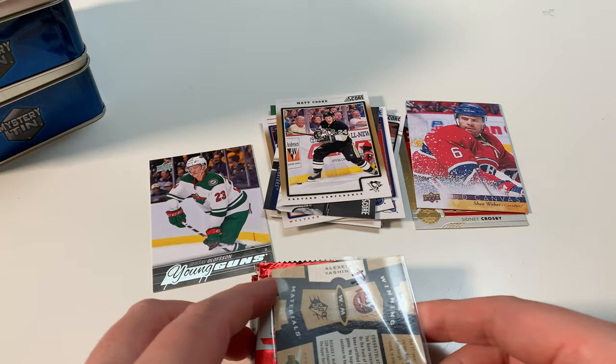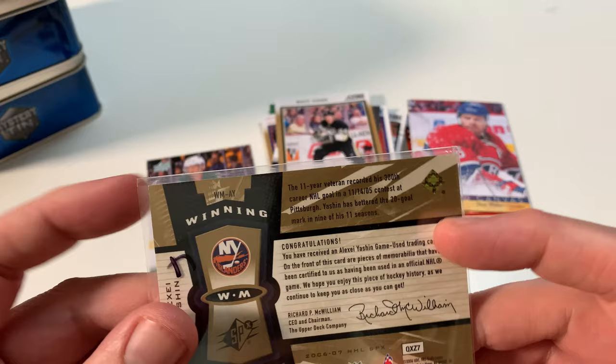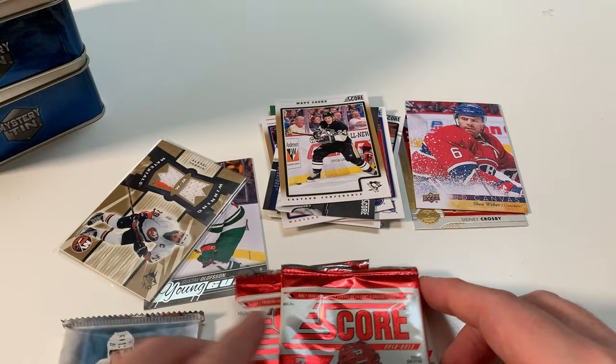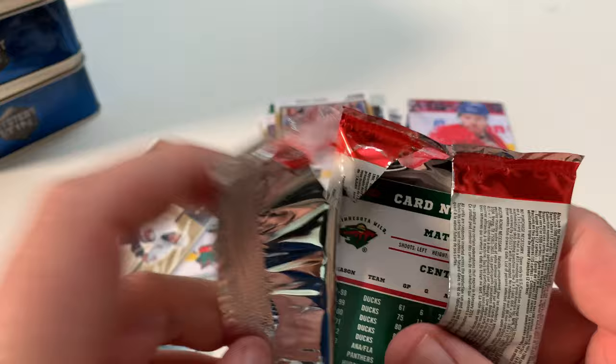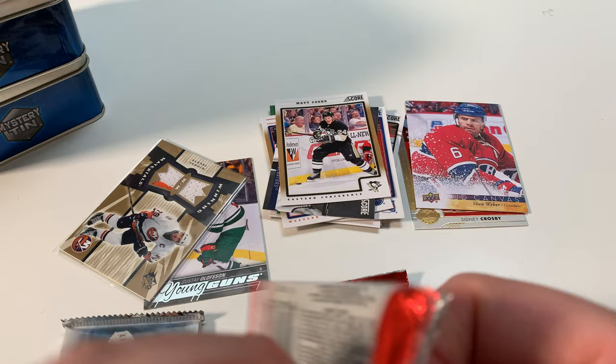So this is my mystery item. Oh sweet — Winning Materials! Alexei Yashin, Winning Materials. Is it numbered? I don't know. That's pretty cool — that's the special item: Winning Materials, Alexei Yashin. And then three Score packs. So I'm just going to open them all and go through them at one time, because this is Score — I don't think they've got any type of major hit in there.